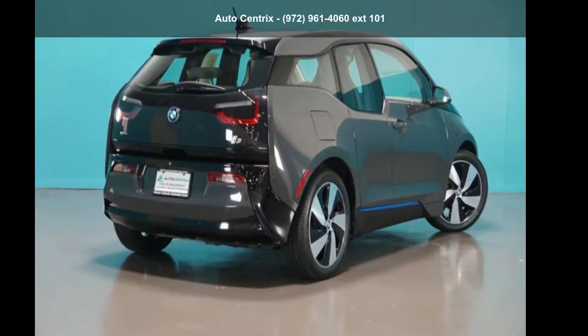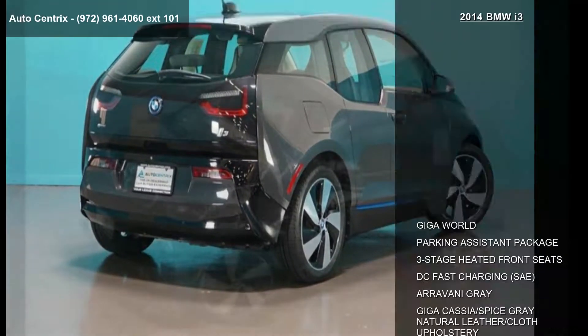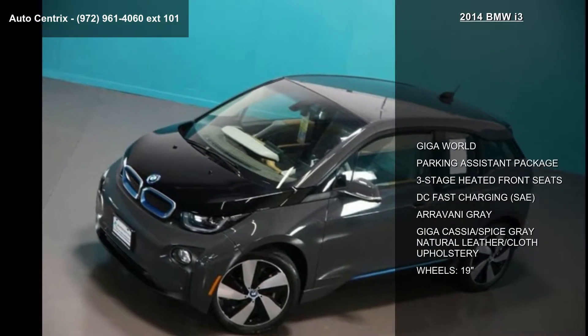Step into the BMW 2014 i3. Don't miss this great deal on a luxury vehicle.